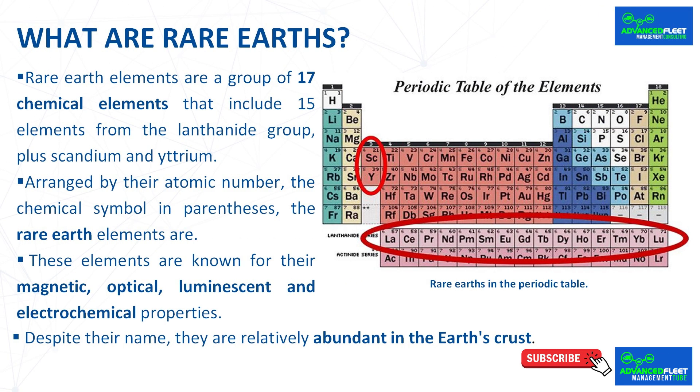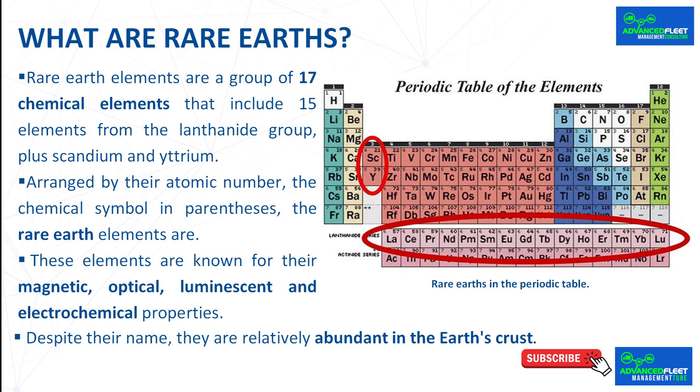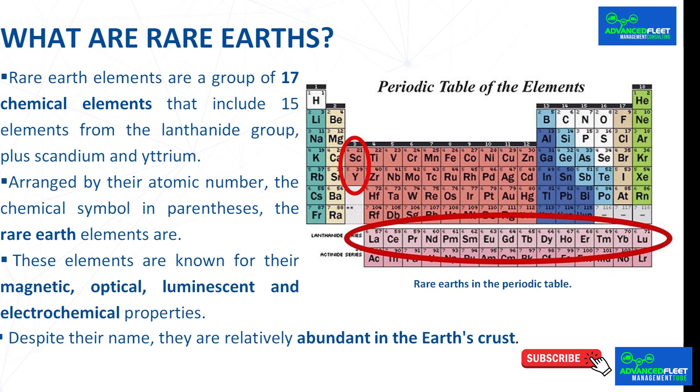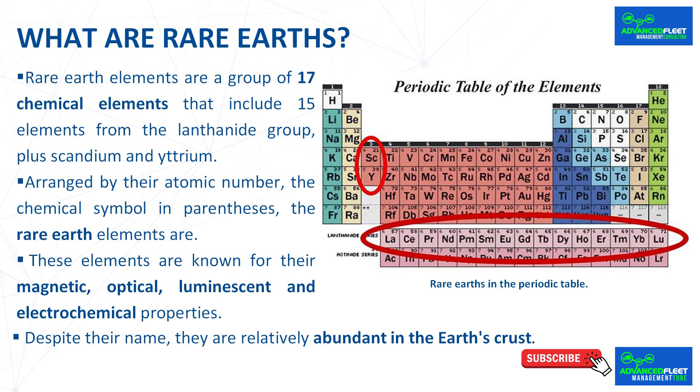Despite their name, rare earths are relatively abundant in the earth's crust. It is estimated that there are three times as many rare earths as copper and twice as many as zinc. However, it is difficult to find them in pure form, and their extraction and processing are expensive due to the difficulty of separating them from the minerals that contain them. Only a few countries have important deposits, and China controls around 90% of the world's rare earth production.